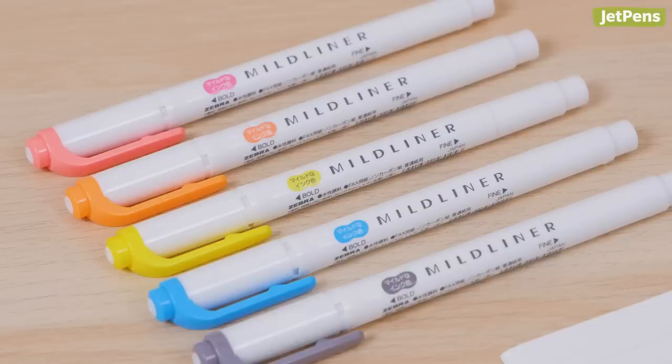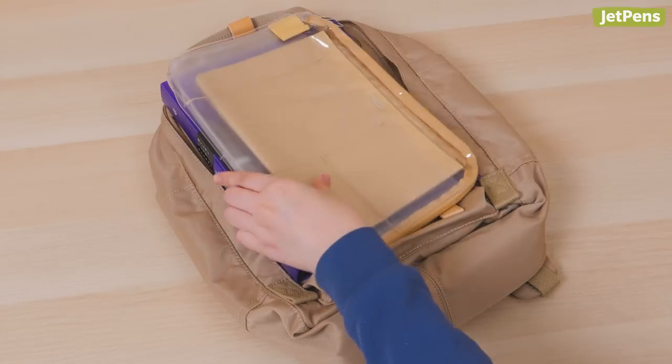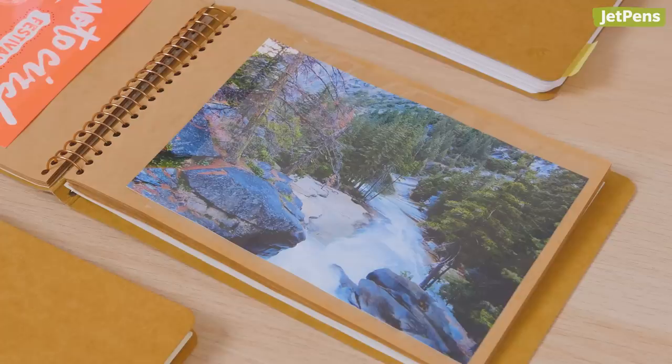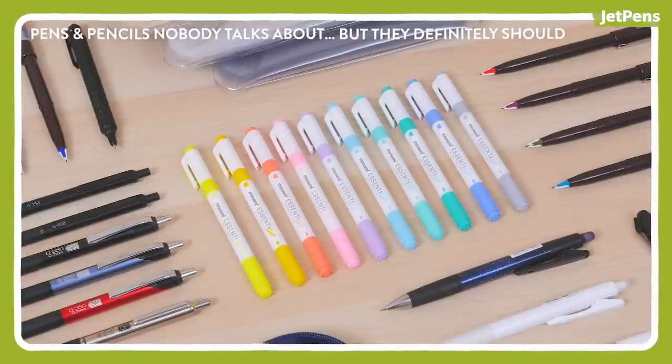With so much stationery out there, it's hard to shine a spotlight on everything. Even so, we're amazed by the amount of excellent stationery that doesn't get any attention. In the second video of this two-part series, we'll take a look at pencil cases, notebooks, and more. Don't forget to watch part one if you missed it!